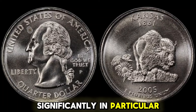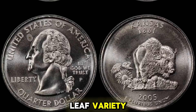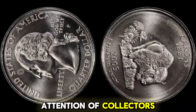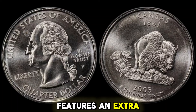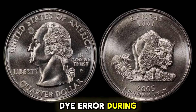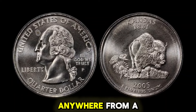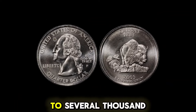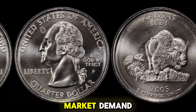In particular, the 2005P Kansas quarter with the extra leaf variety has captured the attention of collectors and investors alike. This rare variant features an extra leaf on the sunflower, which is a result of a die error during minting. These coins are highly sought after and can fetch anywhere from a few hundred dollars to several thousand, depending on their condition and current market demand.